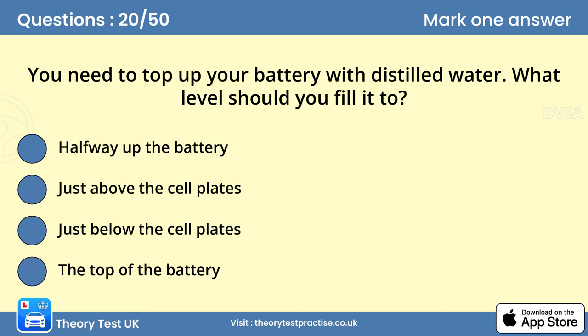Question 20: You need to top up your battery with distilled water. What level should you fill it to? B. Just above the cell plates. Top up the battery with distilled water and make sure each cell plate is covered.